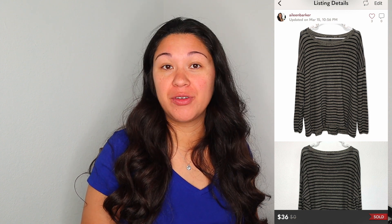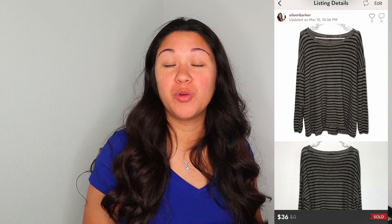Next was an Eileen Fisher sweater that I actually wanted to keep but decided to sell since I have plenty of clothes. I sourced it at a fill-a-bag sale — I did a haul for that, which I'll link in a card above. I had it listed for $40 and took an offer for $36 on Poshmark. I paid about $0.50 for it, so my profit was $23.30. Those top three sales were all on Poshmark, which I'm super impressed with.